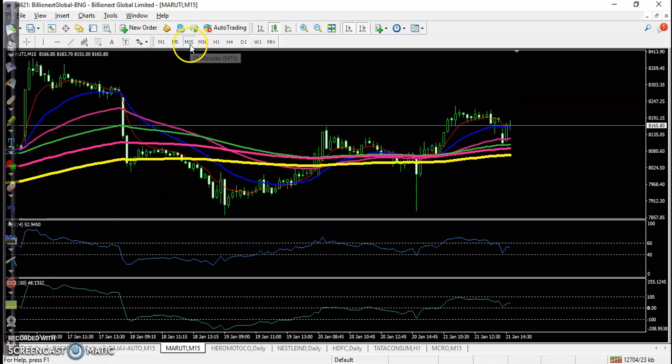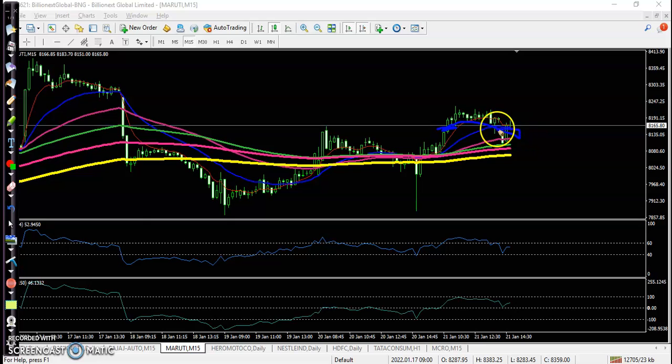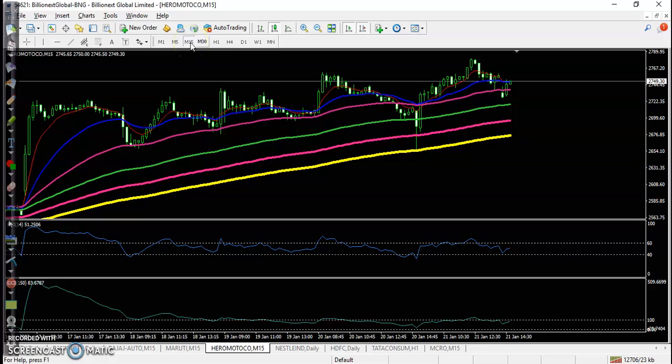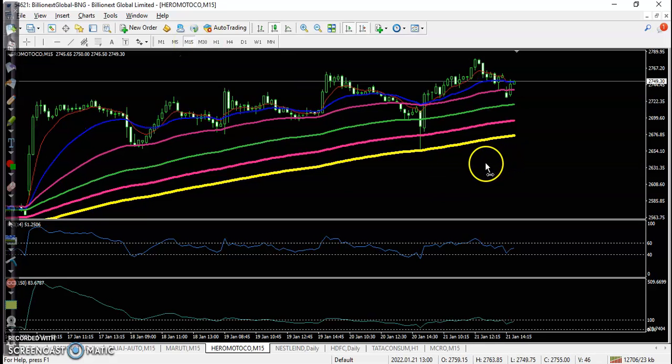On Maruti, we triggered our buy order and the price closed exactly near our entry point, resulting in no profit and no loss. Another stock is Hero Motor — price is exactly near the supporting line with the 200 exponential moving average present, but there is no trade opportunity for me on a small time frame.